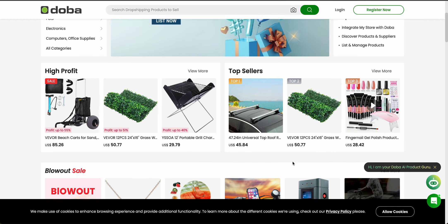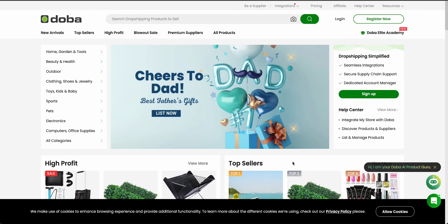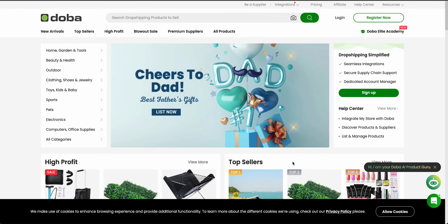For your convenience, I've included a link to Doba in the description of this video so you can check it out.